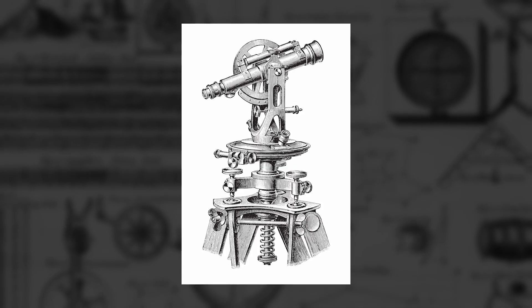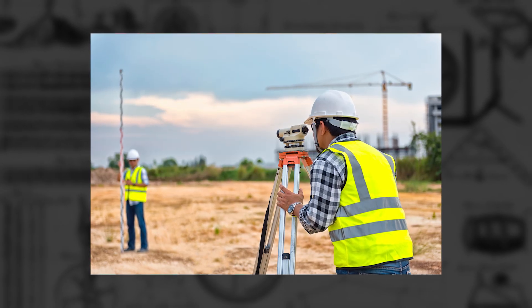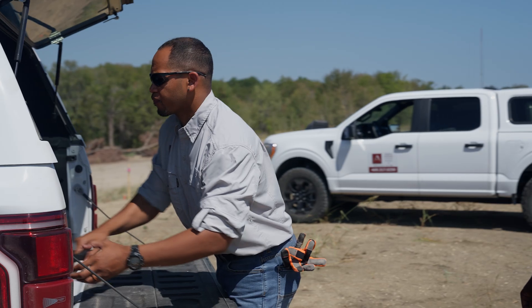For centuries, the tools of construction surveying have remained largely unchanged, demanding intensive manual labor from surveyors.